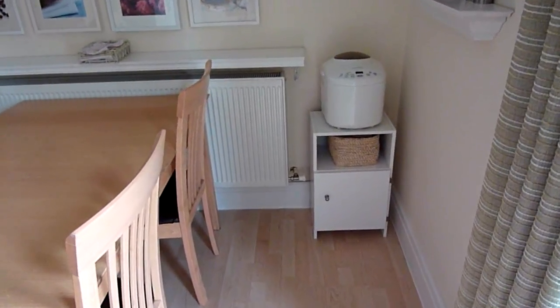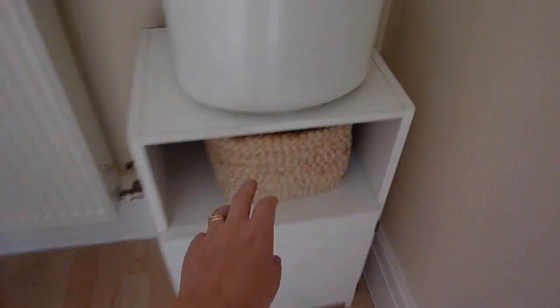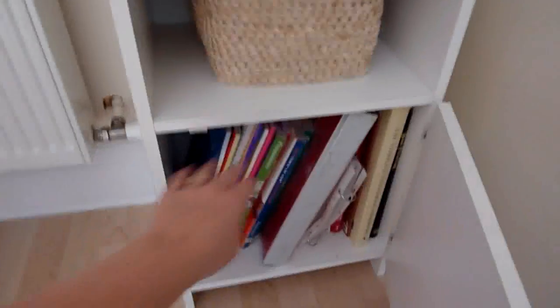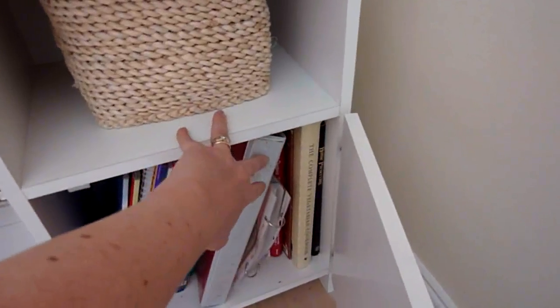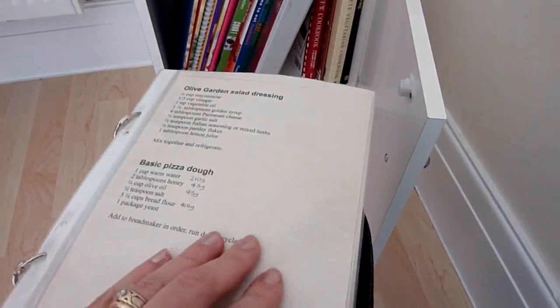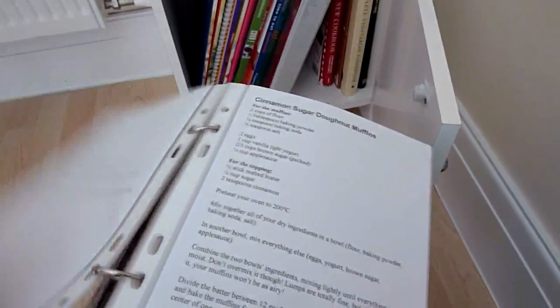That little cabinet has my bread maker, my wand blender, and cookbooks. The ring binder holds printed recipes I want to try or things I've ripped out of magazines, and if they become firm favourites they go into the recipe books. The beige ones are savouries and the white ones are for sweet things.